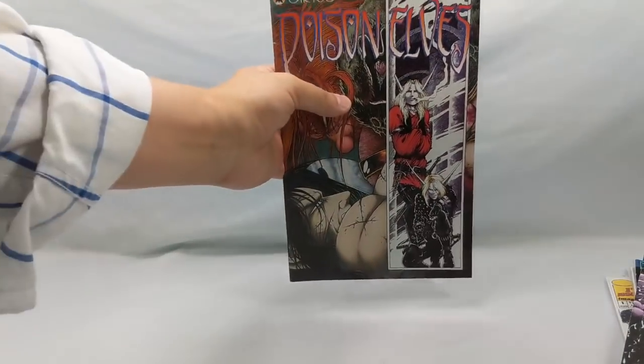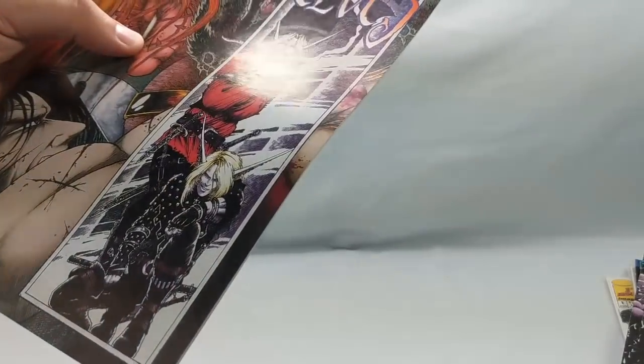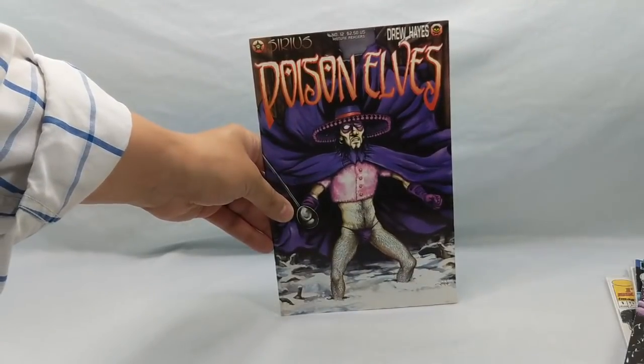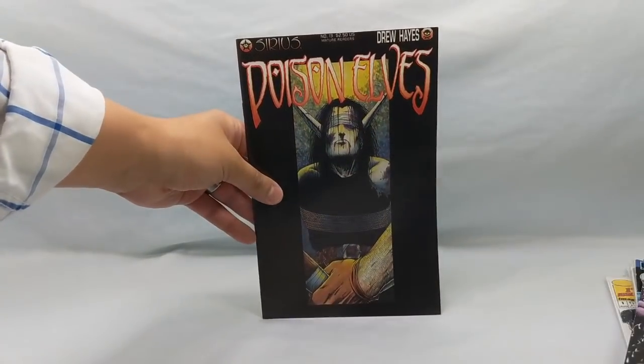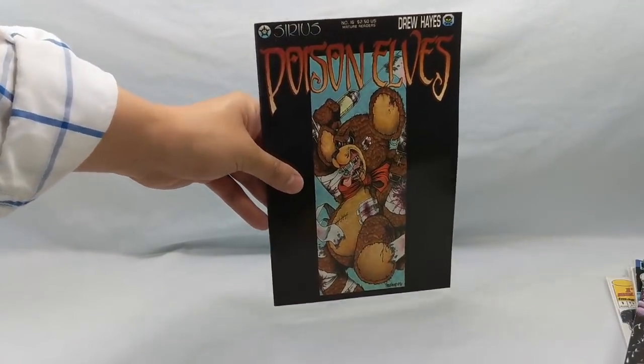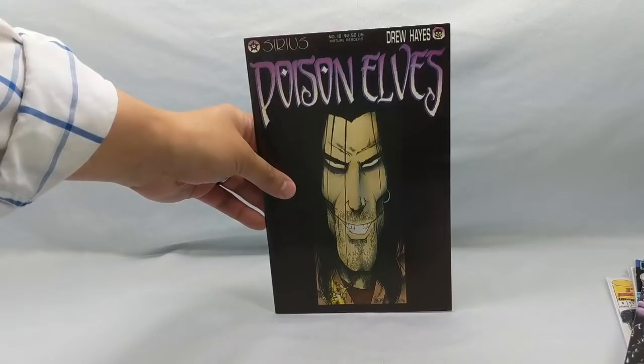Let's dig into some indie books. I love Poison Elves — that's such a fun series. I got issue number two, which came out under Sirius, and then I got a nice run: number 11, number 12, 13, 14, 15, 16, 17, and number 18. I might end up rereading these and then doing a little retro review on them. I was really happy with that run.